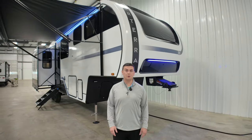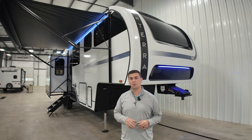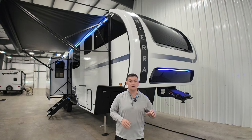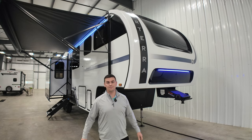Hey guys, I'm Trent Brickner, product manager over at Corterra. Wanted to give you a little bit of a backstory on how the Corterra came about — 'core' in Latin means heart, 'terra' in Latin means land, so we put it together and got the Corterra. You're going to get the core of the Heartland camping experience with this unit.